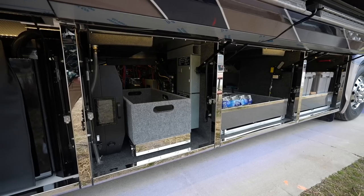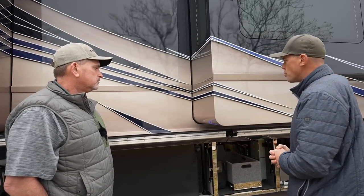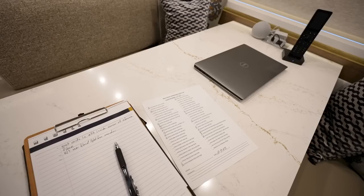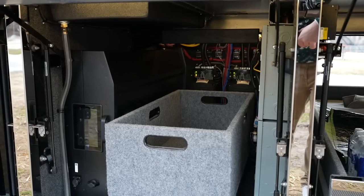So we got all the basement bays opened up here. We're going to look through these. When you go through the exterior of the coach, what is your process for inspecting it? We have a checklist that we go off of, we'll just go item by item. When I get to the outside, we actually crawl inside the bays and look at the coach at different angles than a customer ever would, just to try to uncover some things.